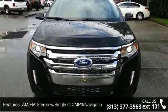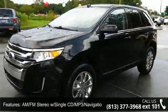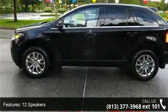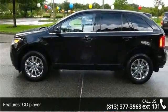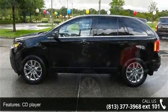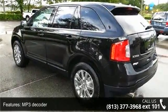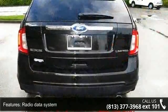Some of the top features included with this vehicle are Brake Assist, Rear Window Defroster, Radio Data System, Front Center Armrest with Storage, Dual Front Side Impact Airbags, Telescoping Steering Wheel, Steering Wheel Mounted A.C. Controls, Rear Seat Center Armrest, and Occupant Sensing Airbag.